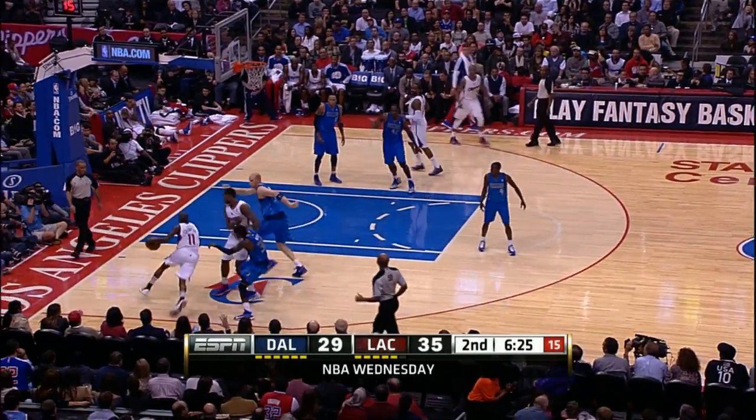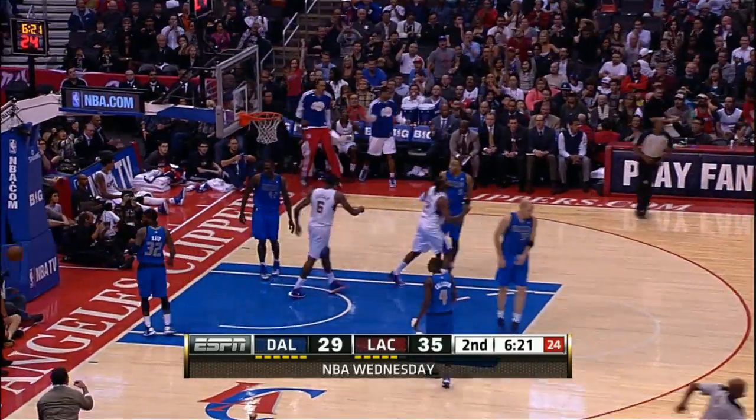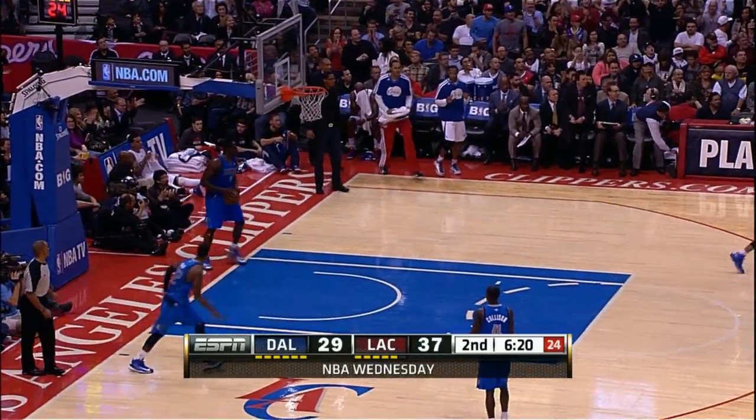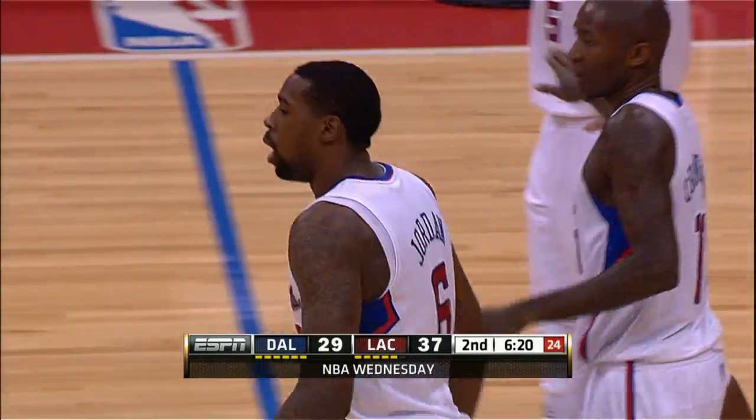Midway through quarter number two, came in with good defense but into the hands of Crawford. Oh, what a play! Behind the back, then lobsetting to DeAndre Jordan. Now that was a highlight play.